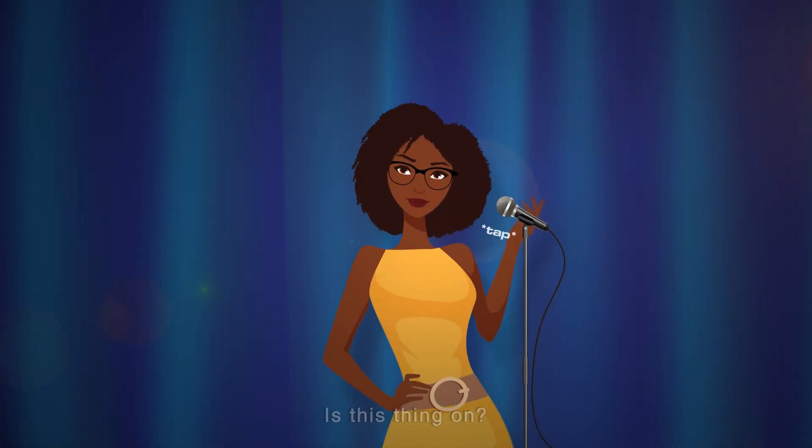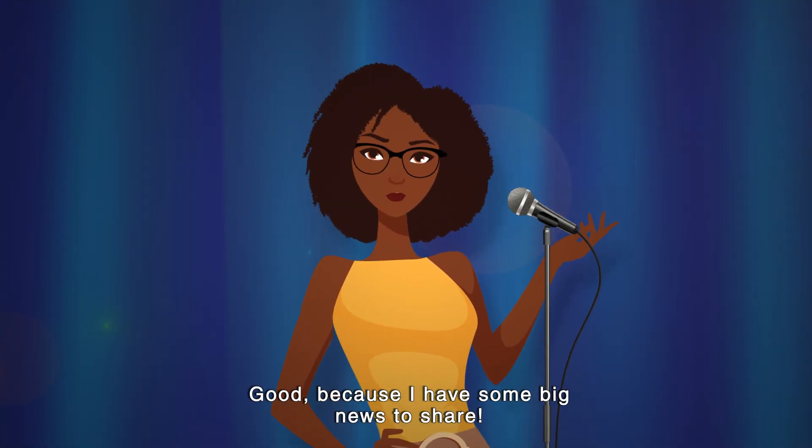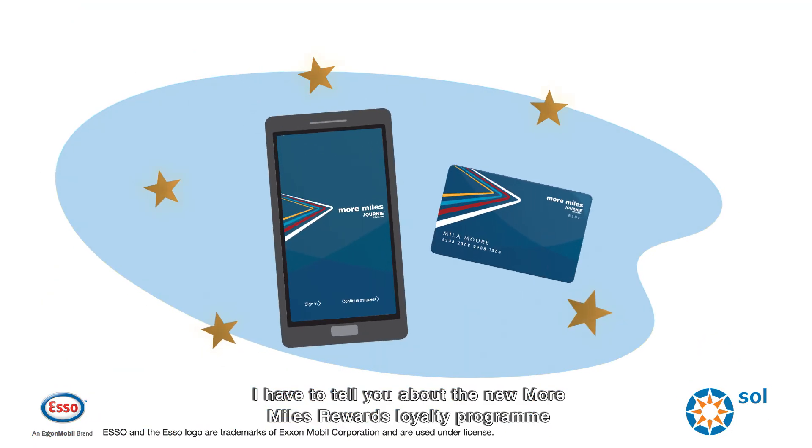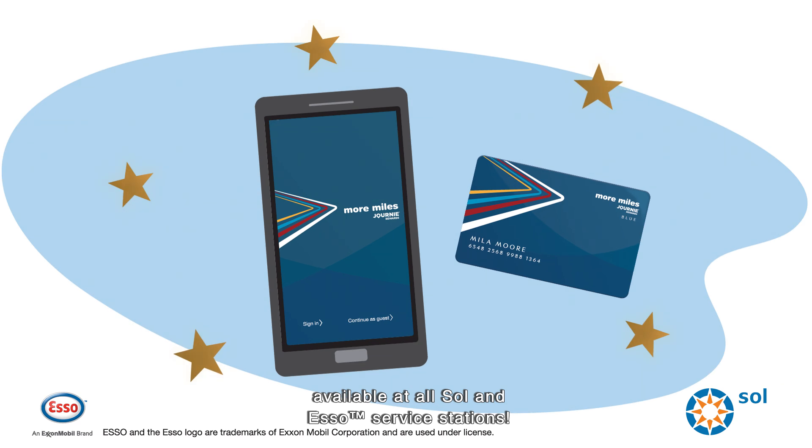Is this thing on? Good, because I have some big news to share. I have to tell you about the new More Miles Rewards loyalty program available at all Sol and Esso service stations.